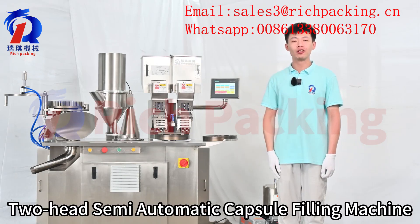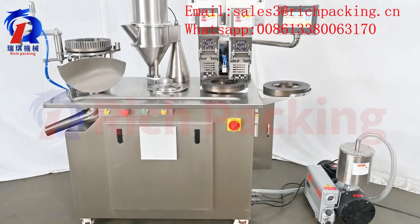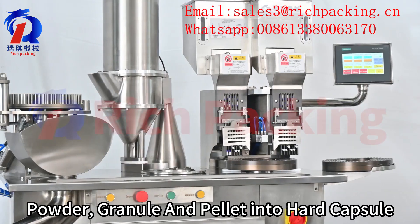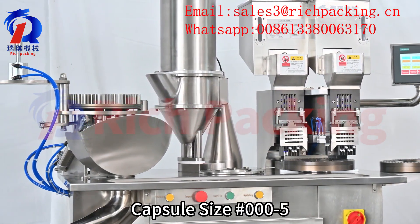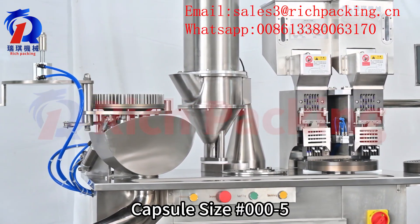Hi everyone, this is our new design of a two-head semi-automatic capsule filling machine. It can fill powder, granule, and pack it into hard capsules. It handles capsule sizes 00, 0, 1, 2, 3, 4, and 5.